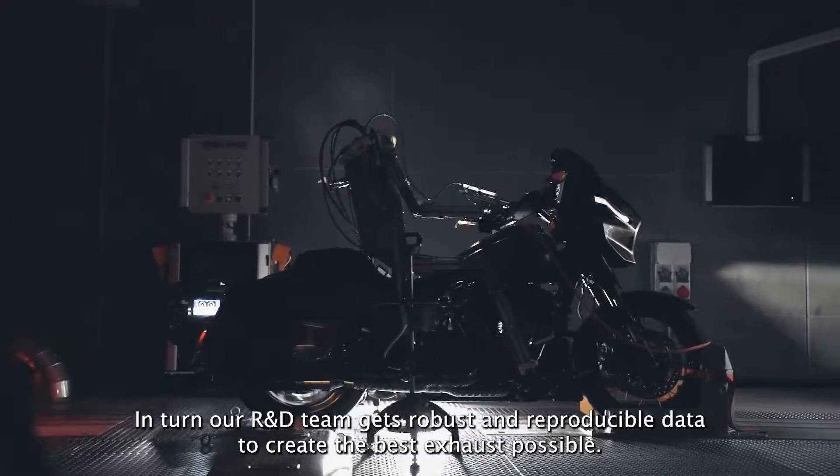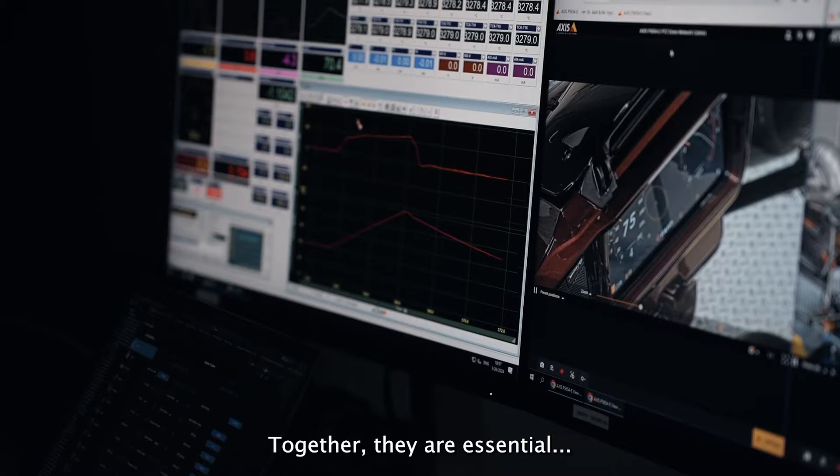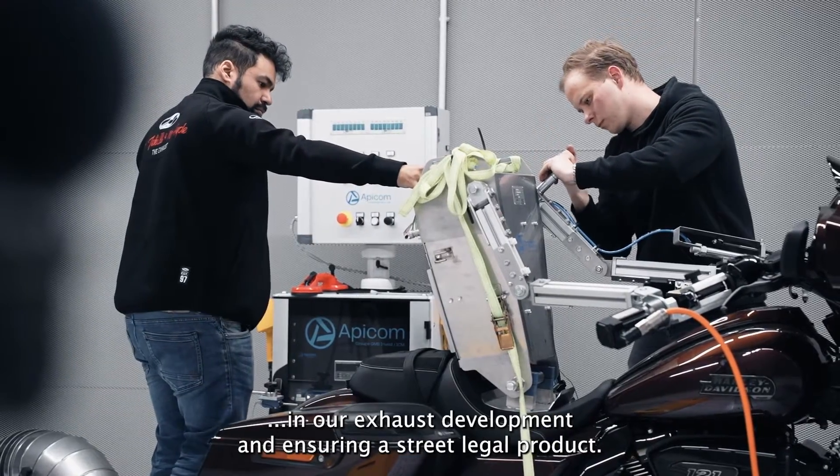This robot will produce highly accurate results each time 24/7. In turn, our R&D team gets robust and reproducible data to create the best exhaust possible. Together, they are essential in our exhaust development and ensuring street legal products.